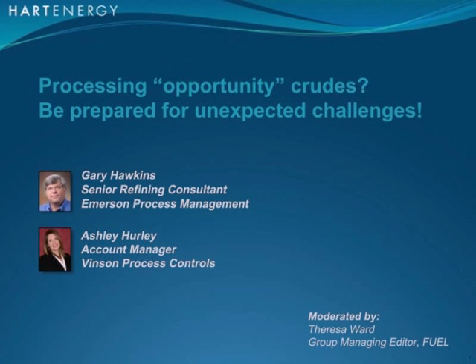Ashley Hurley came to Vinson Process Controls in January 2006 after graduating from Texas A&M University with a Bachelor of Science degree in chemical engineering. She started as an applications engineer working with customers in the Oklahoma and North Texas region. After three years working with the inside sales group, she transitioned to account manager for the North Texas area, and most recently became North Texas team lead for the refinery and midstream gas asset groups. Now I'll turn it over to Gary.